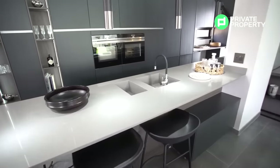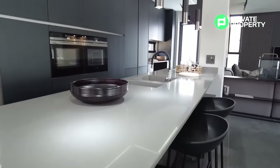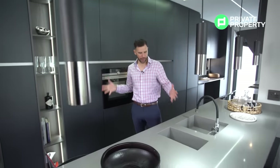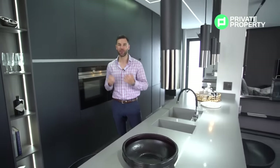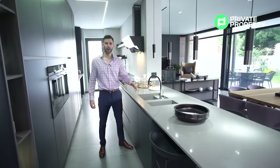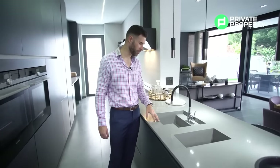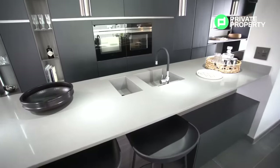In a house where no expense is spared, this kitchen is king. Throughout The Hyde you'll have a lot of opportunities to customize to your taste — that includes the marble countertops, the cladding, the wall color, and even the cupboards. Within this kitchen I'm going to start with my favorite feature. We've got an inbuilt food prep station here with two sinks.